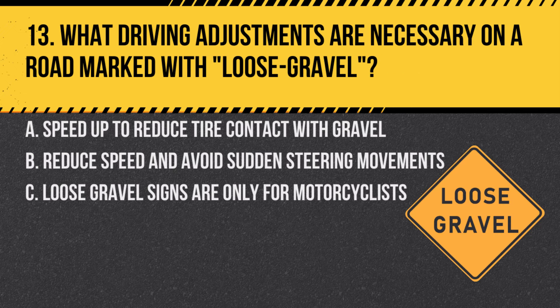Question 13. What driving adjustments are necessary on a road marked with loose gravel? A. Speed up to reduce tire contact with gravel. B. Reduce speed and avoid sudden steering movements. C. Loose gravel signs are only for motorcyclists. Answer: B. Reduce speed and avoid sudden steering movements. Loose gravel can cause reduced traction, so slower speeds and cautious driving are necessary.